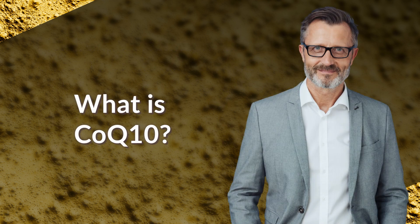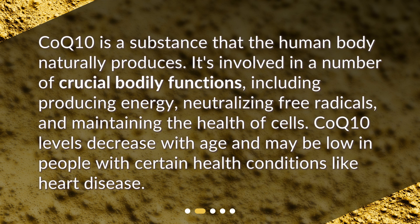What is CoQ10? CoQ10 is a substance that the human body naturally produces. It's involved in a number of crucial bodily functions, including producing energy, neutralizing free radicals, and maintaining the health of cells. CoQ10 levels decrease with age and may be low in people with certain health conditions like heart disease.